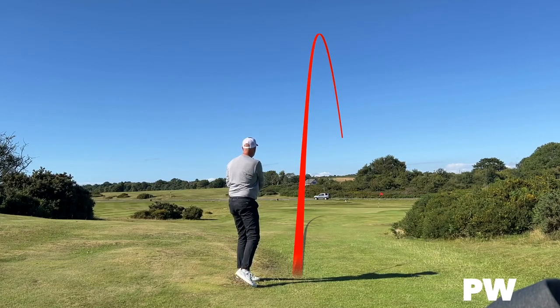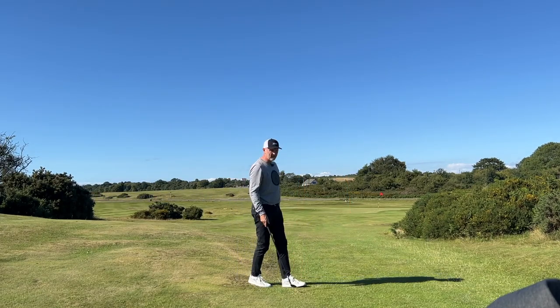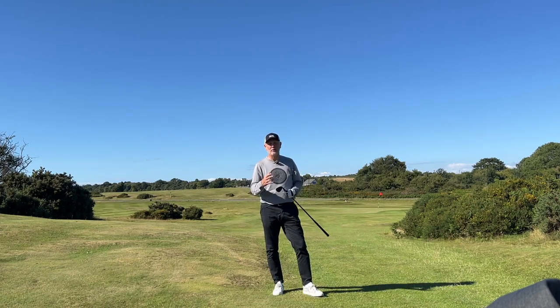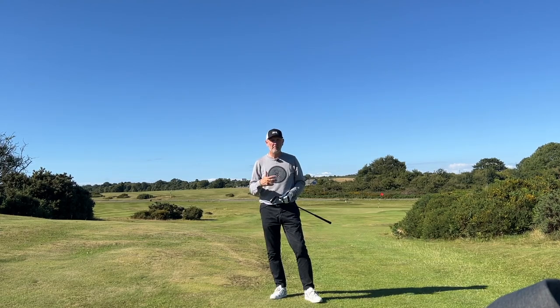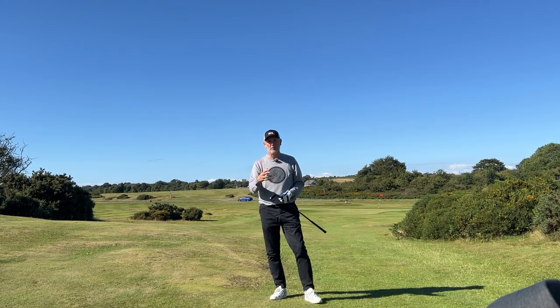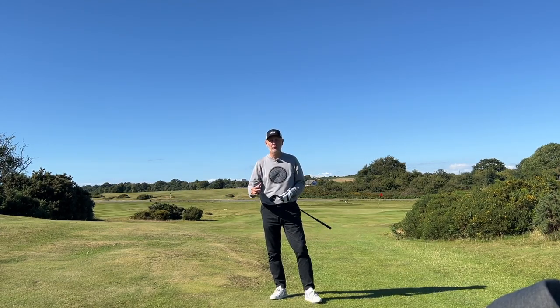Nothing like an awkward lie to finish — be right. That's such a good feel — kick down the hill. Oh, that's a really nice wedge to finish.